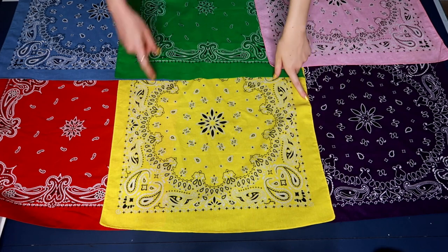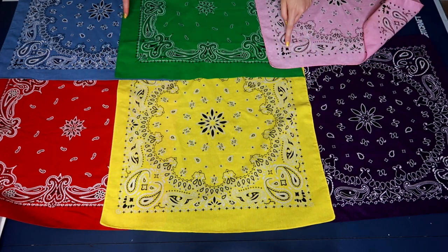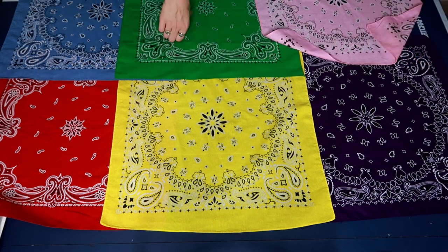For skirt construction, we start off by sewing the rows — so we sew three bandanas together at the sides. Then once all of the rows are created, we sew them together down the middle.